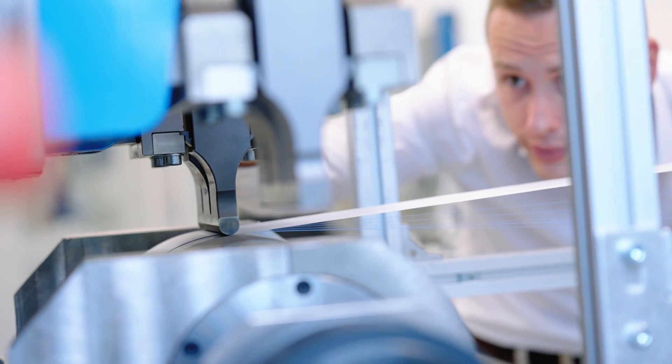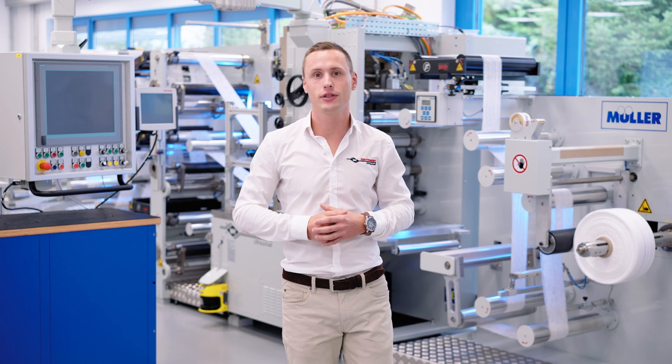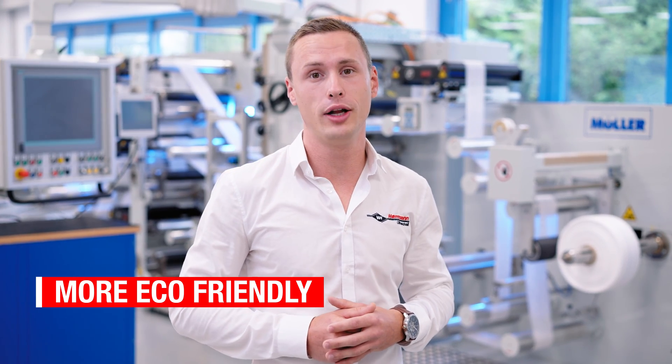Our systems bond the threads without the use of chemicals, which not only protects your material but also your wallet. In addition, not using adhesives makes your product and your entire manufacturing process more eco-friendly — and that's something we all benefit from.